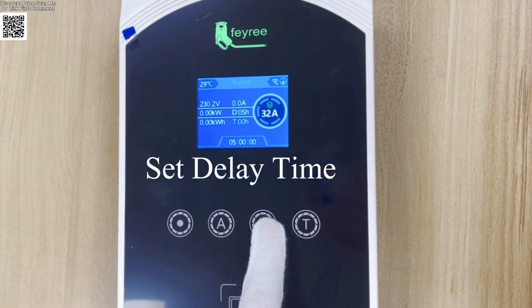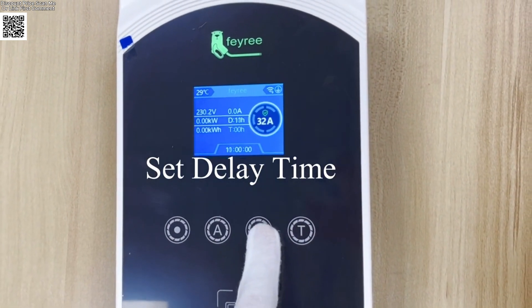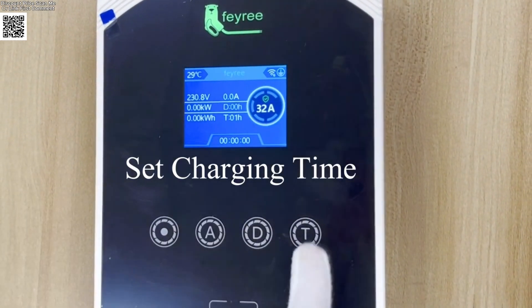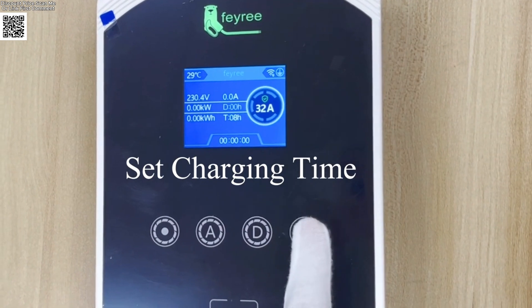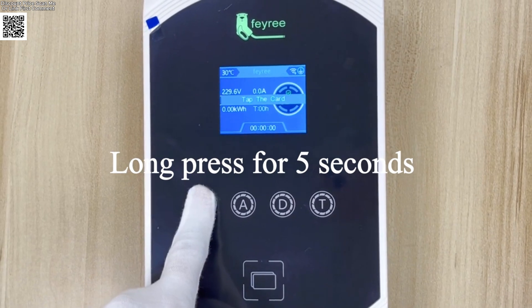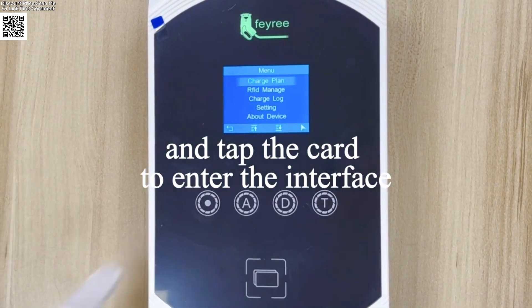Charge up to three times faster than standard outlets. Smart monitoring via an intelligent chip tracks voltage, current, charging time, and power consumption in real time to optimize charging efficiency and protect your vehicle's battery.